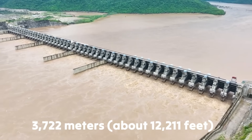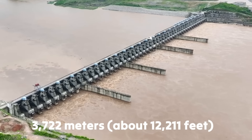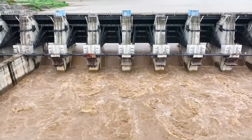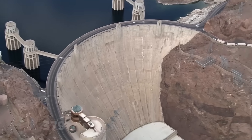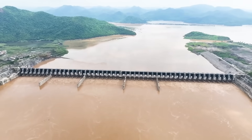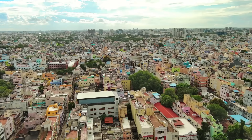Spanning an impressive 3,722 metres, making it third in the world in length, the Polavaram Dam is vastly longer than the Hoover Dam in the United States, which measures 379 metres. How is this massive barrier being built, and how is it set to change the lives of millions of people?